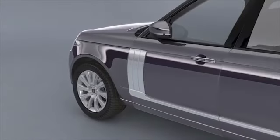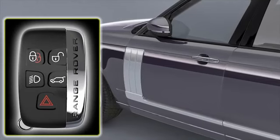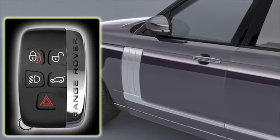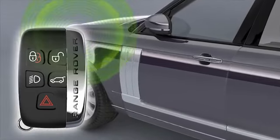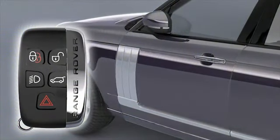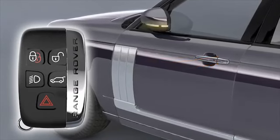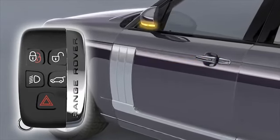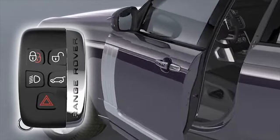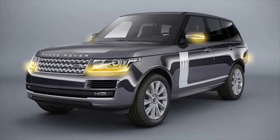Keyless entry allows unlocking of the vehicle without the need to press a button on the smart key. The smart key only needs to be within one metre or three feet of the door handle or tailgate external release switch. To enter the vehicle, all you need to do is pull the door handle. The alarm will then be disarmed and the doors unlocked according to the current unlock or entry setting. The hazard warning lamps will flash twice to confirm the vehicle has been successfully unlocked.